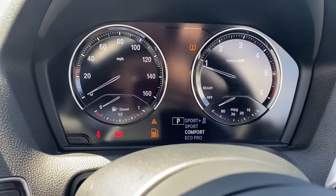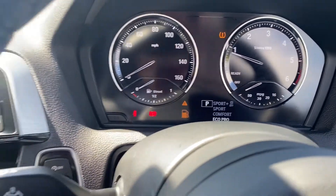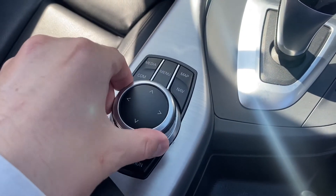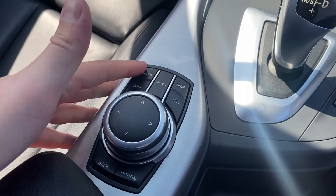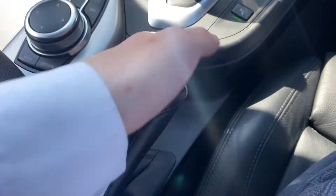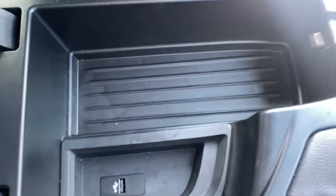It also comes with different driving modes including Sport, Sport Plus, Comfort, and Eco. Here's the little navigation wheel I was using to go through the multimedia system — this is in great condition, worked great, and is very easy to navigate. There's a nice little handbrake there in great condition as well, and in the storage here everything is very nice and clean.